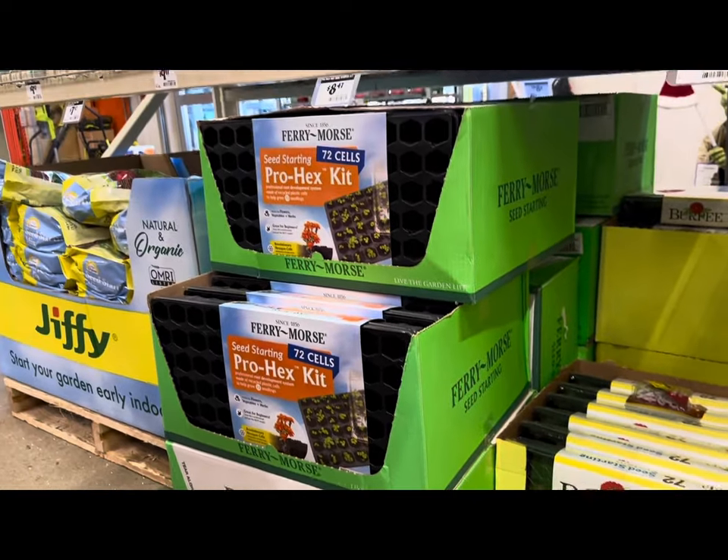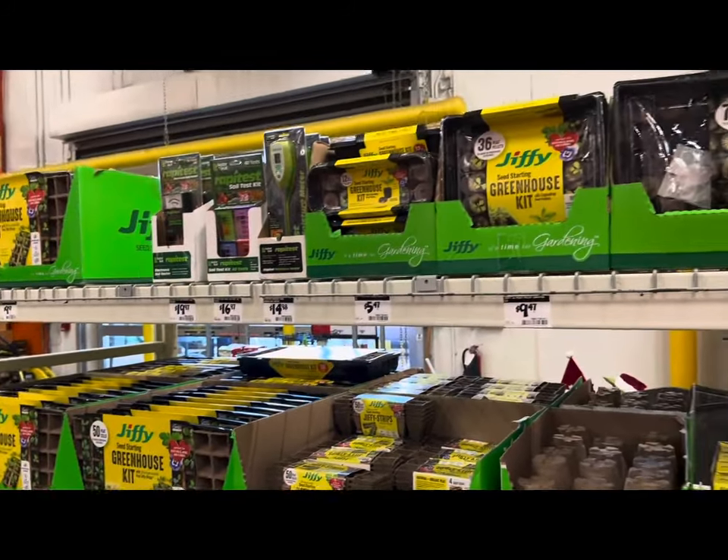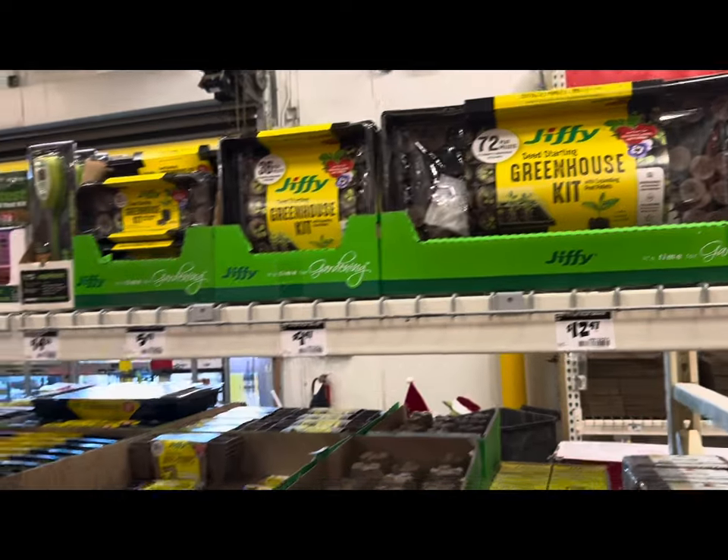But there are plenty of seed starting kits, supplies, and accessories to choose from now in January 2024 at the Home Depot store.